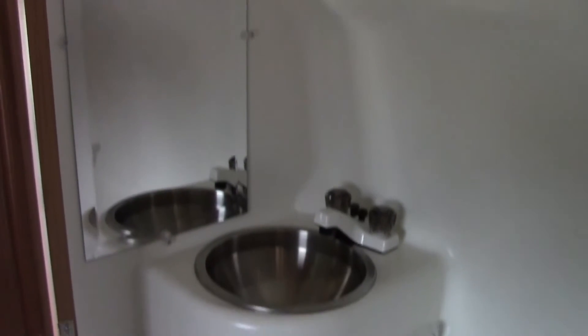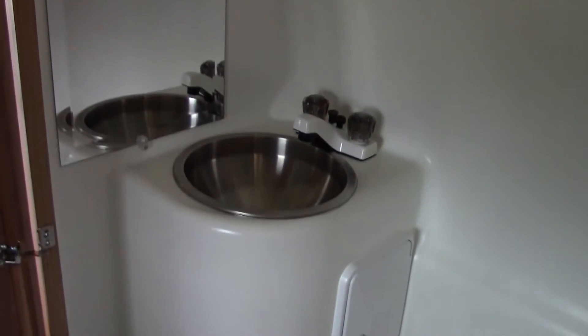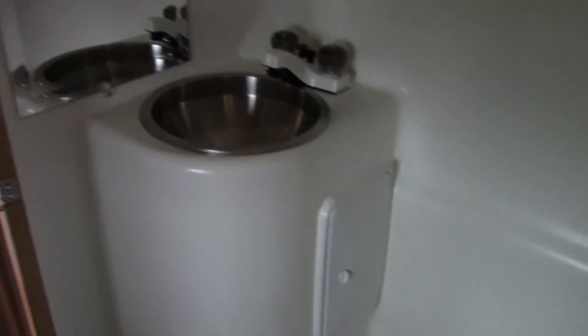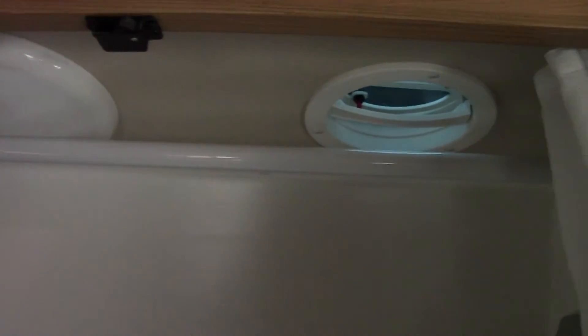We have a nicely equipped bathroom — this is what they call a wet bath. You have your commode and toilet over here, as well as a place where you can take a shower with hot and cold water, plus a sink and mirror for a vanity. Now, some people don't actually use the restroom in these — they prefer to go at a campsite or stay in a hotel. If you want to use this as a closet, there's a nice hanging area so you can hang your clothes here.